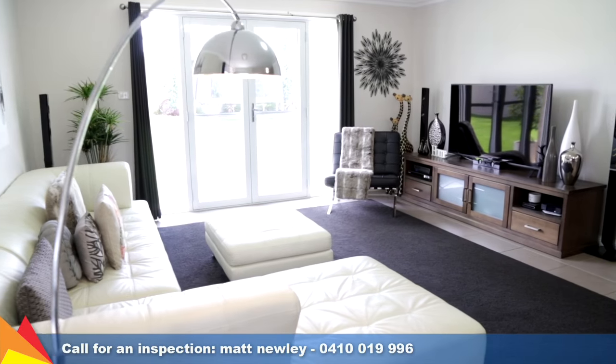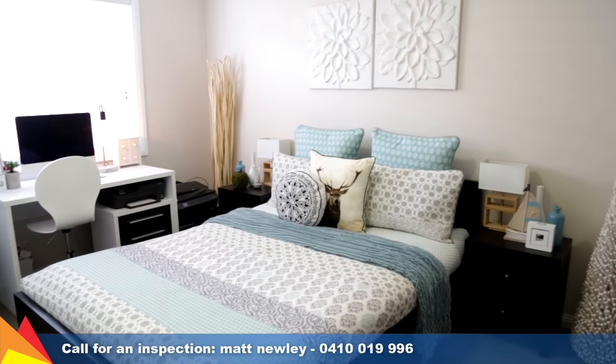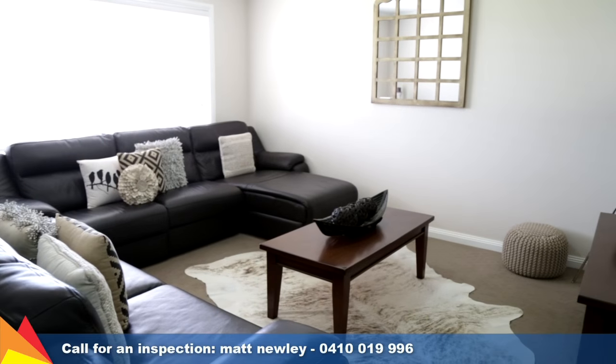There are plenty of extras to make this home so appealing, including ducted reverse cycle air conditioning, internal access from the double garage, plus a quiet cul-de-sac location surrounded by other quality homes.